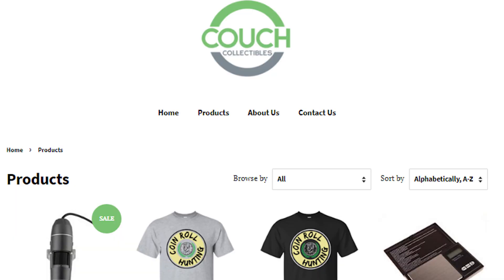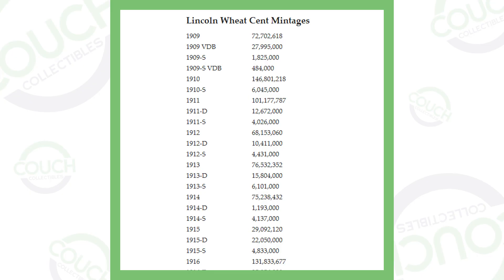If you guys want to go check out all the new Couch Collectibles merchandise, be sure to click the link in the description — couchcollectibles.com. Let's just hop into this video and check out these rare penny coins that are worth money.